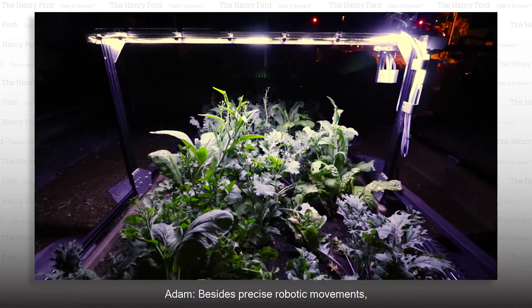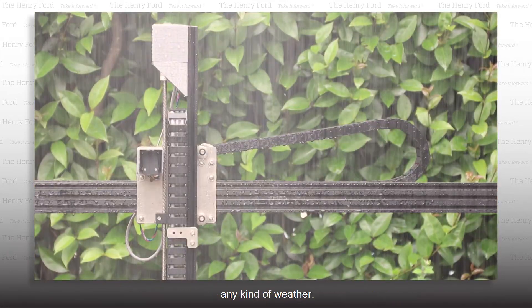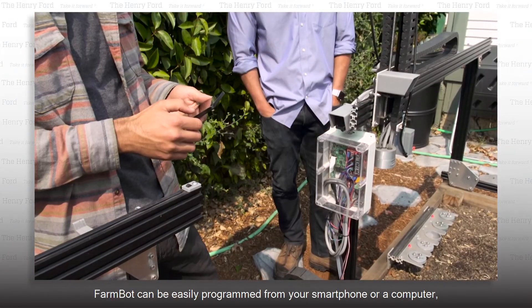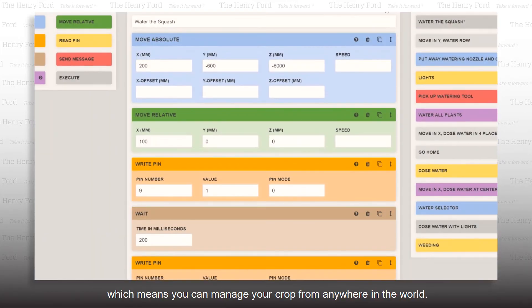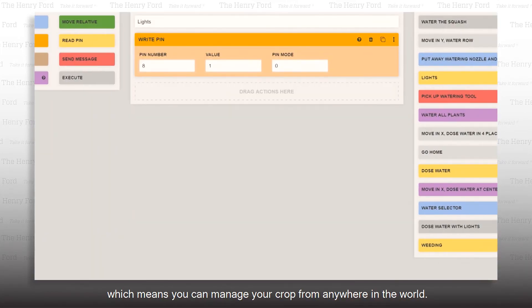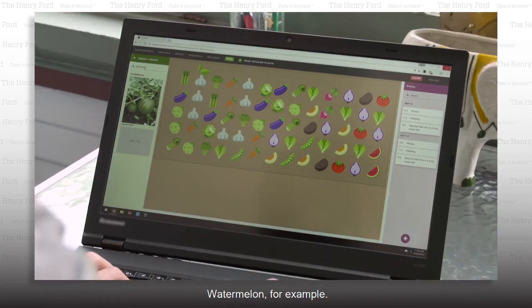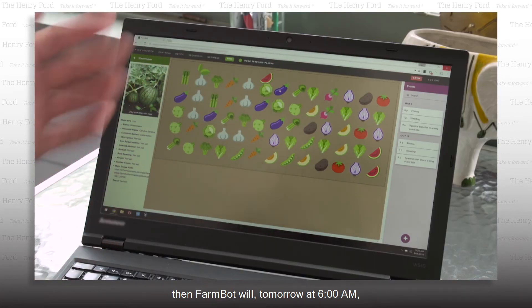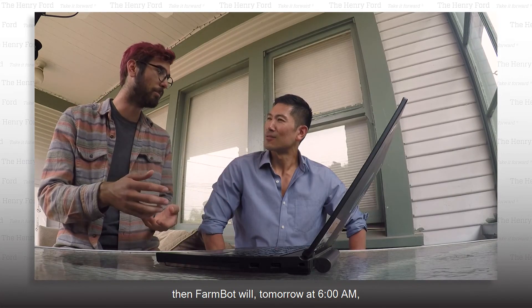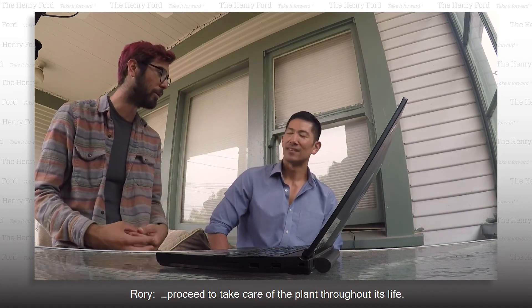Besides precise robotic movements, Rory had to make sure all the moving parts were able to handle any kind of weather. FarmBot can be easily programmed from your smartphone or computer, which means you can manage your crop from anywhere in the world. You can easily add more crops to your garden — watermelon, for example. Up comes watermelon, and then you can drag it anywhere into the map view. Then FarmBot will tomorrow at 6 a.m. go and plant the seed. Simple as that — it proceeds to take care of the plant throughout its life.